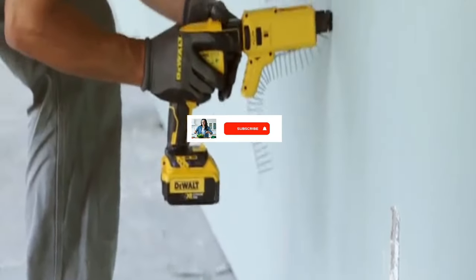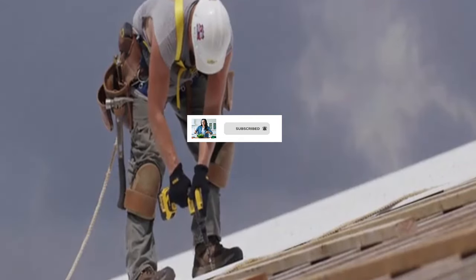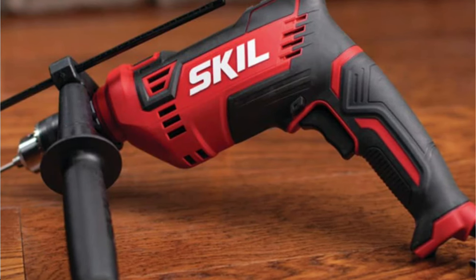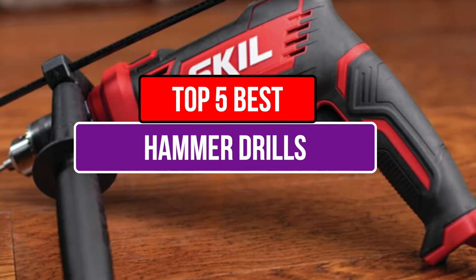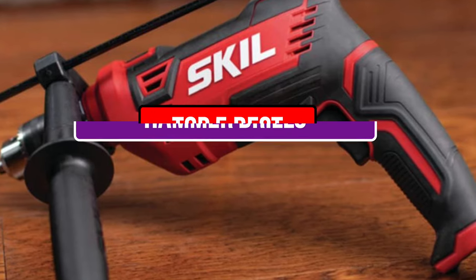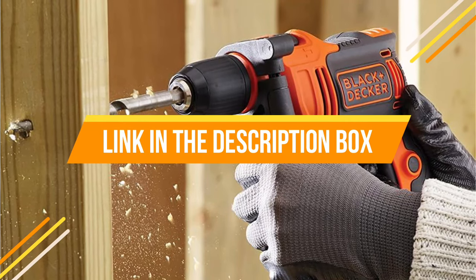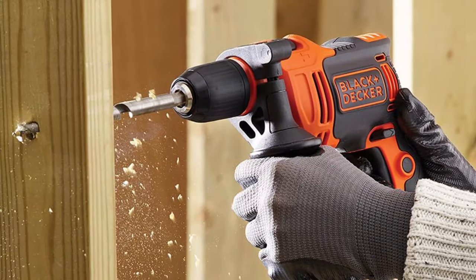Hey guys! Are you looking to buy the best hammer drills? Then you are in the right place. Our today's video is about the top 5 best hammer drills that are available in the market. If you want to know the price and more information about the products mentioned in this video, you may check the link in the description box below. So now let's get started.